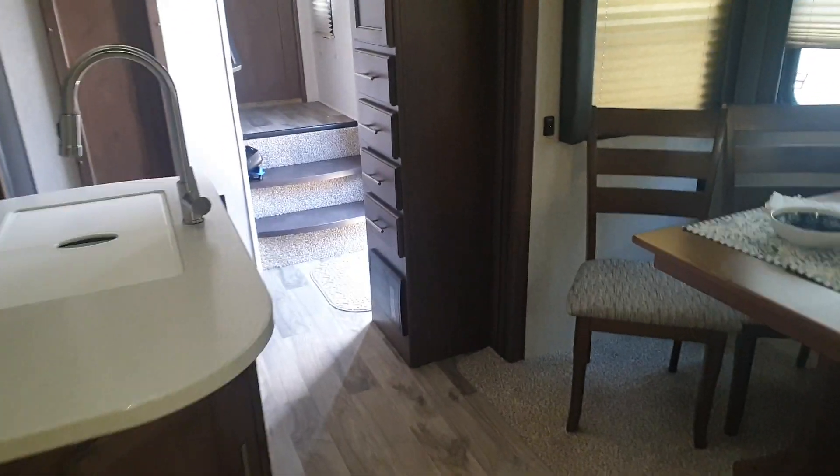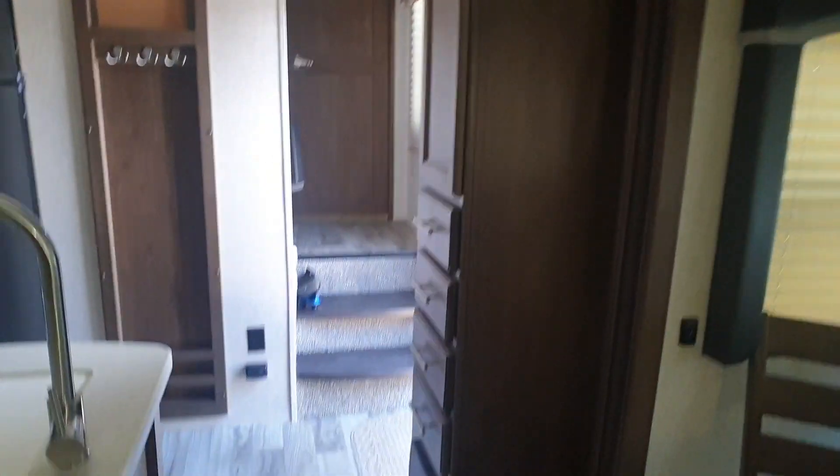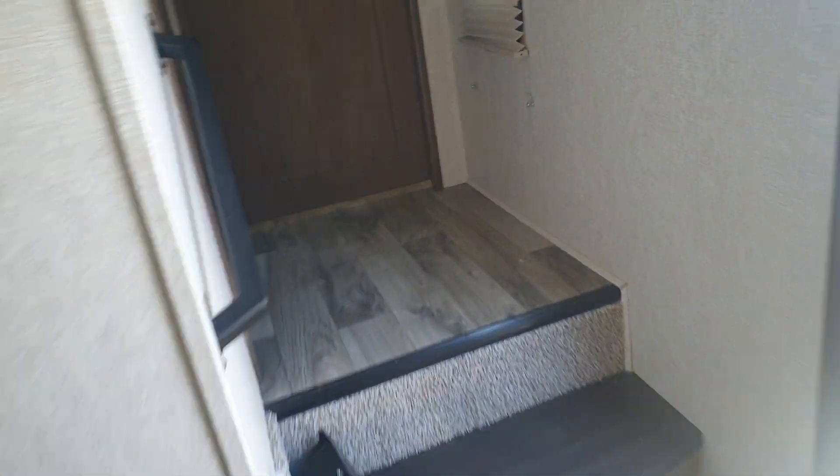You've got some storage space by the door here. And then we'll go up here — I'll show you the bathroom.